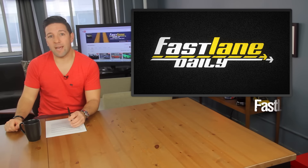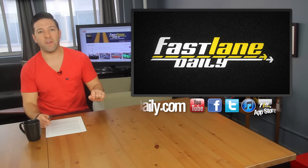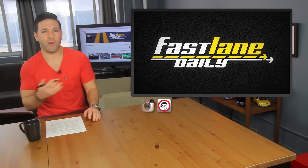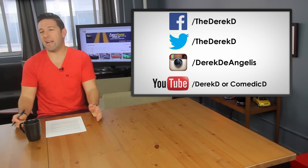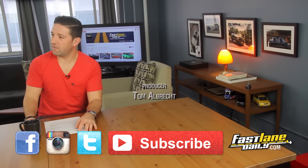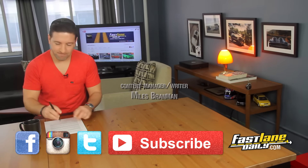And there you have it, folks. That will end this episode of FLD. I'm Derek D — thanks for watching, everybody. Please follow Fast Lane Daily on all social media accounts. And feel free to follow your boy — I'm on Snapchat, Instagram, Twitter, and Facebook.